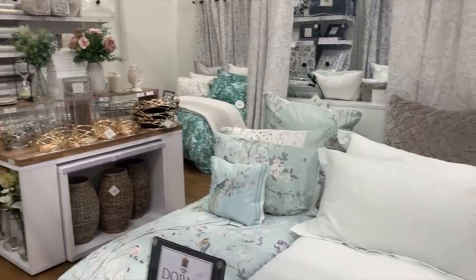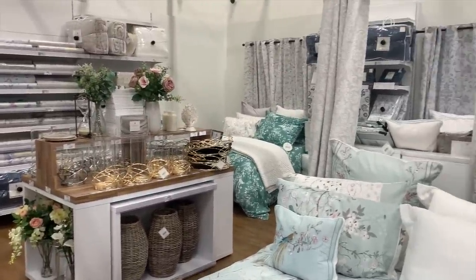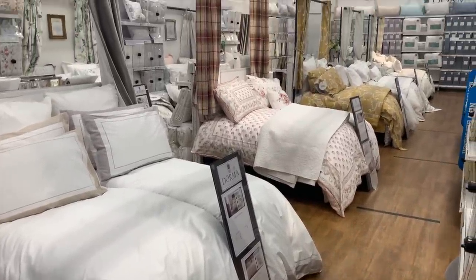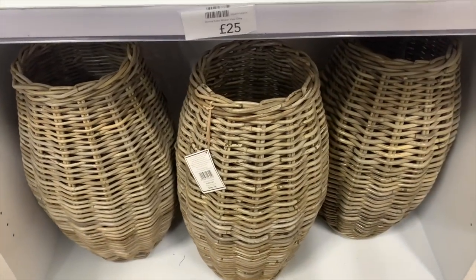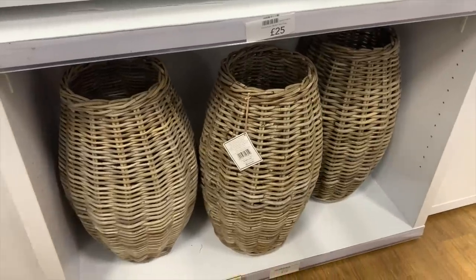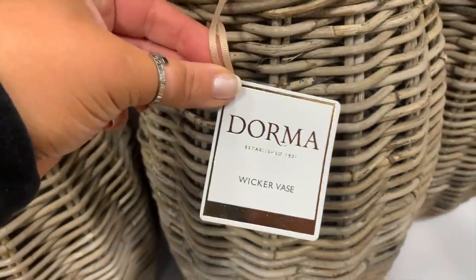In our local Dunelm the first bit you see when you walk in is always this dormer section. This is great to just see loads of different bedding, curtains, things like that, put together to see how they'd work. This is quite an expensive section, but I did see these wicker vases — they were £25, which I actually thought was a really good price considering the quality and size. These would be perfect to fit maybe some pampas grass in.